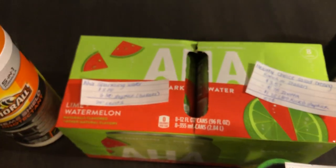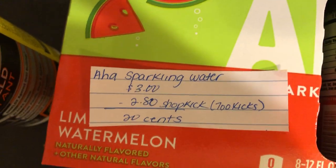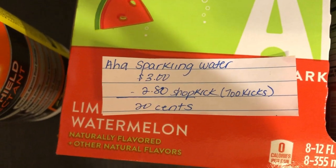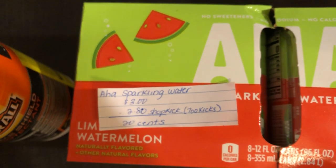The next deal is on the AHA Sparkling Water. It is $3.00 on Rollback. The Shopkick app is giving back $2.80 (equivalent to 700 kicks), making it just $0.20. Thank you to Ohio Valley Couponer for sharing this deal.